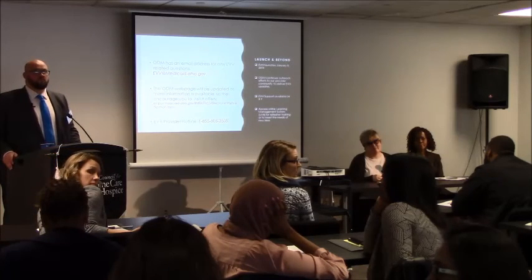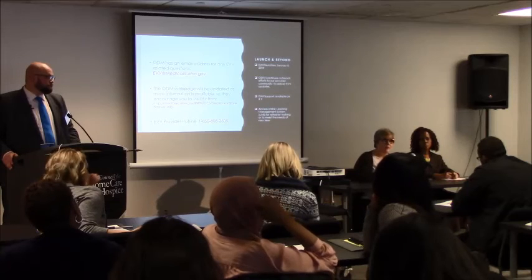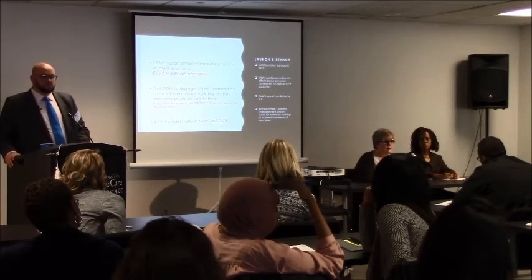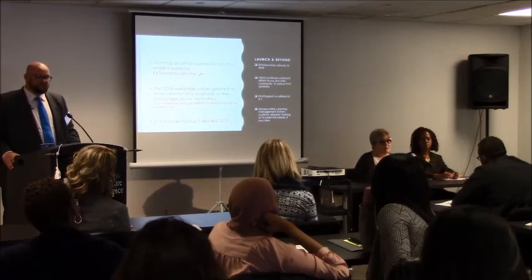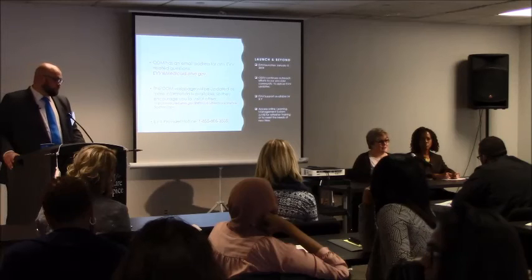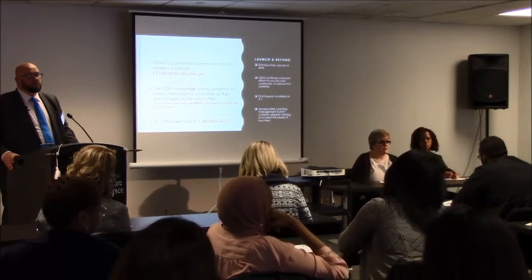There has to be something better — a blanket solution for the entire time rather than individual components of different payers. We certainly encourage you to send those suggestions to the EVV mailbox. As we're working on requirements for Phase 2, we will consider them, talk to SanData and our MITS programmers, and determine what's practicable from an IT perspective. Suggestions are great because nobody can think of everything. I can't promise we'll incorporate any or all of them, but we'll look at them all as we develop requirements for subsequent phases.